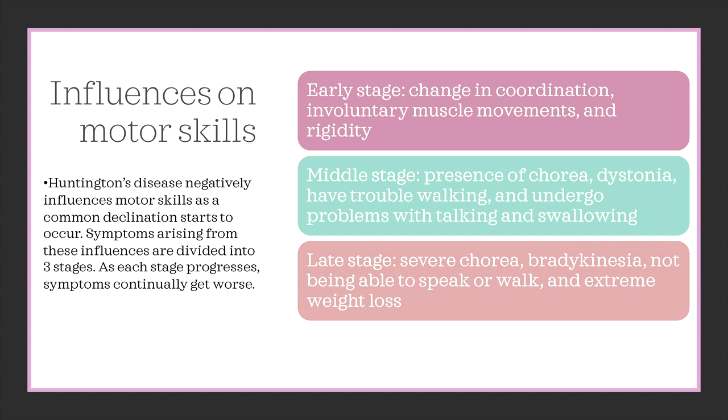Influences on motor skills: Huntington's disease negatively influences motor skills as a common declination starts to occur. Symptoms arising from these influences are divided into three stages, and as each stage progresses, symptoms continually get worse. In the early stage, an individual can expect a change in coordination, involuntary muscle movements, and rigidity.